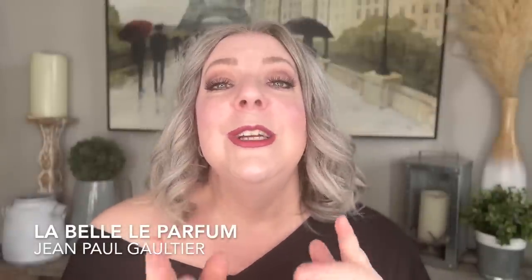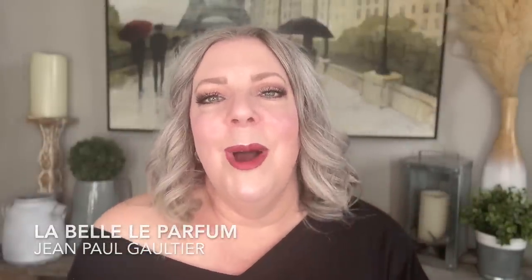What about you? Do you like La Belle Le Parfum better or do you like the original better? Weigh in in the comments.